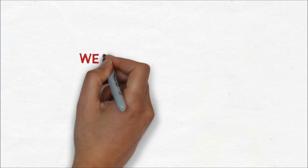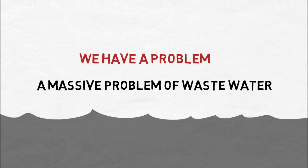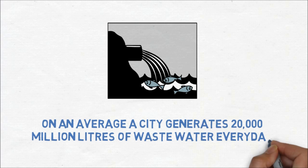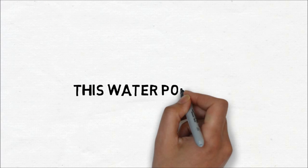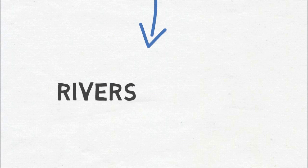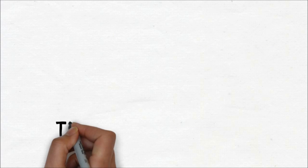We have a problem — a massive problem of wastewater. On average, a city generates around 20,000 million liters of wastewater every day. This water pollutes our rivers, our lakes and open grounds. This is a big problem.